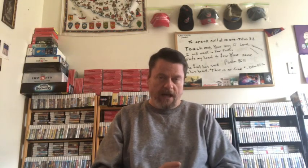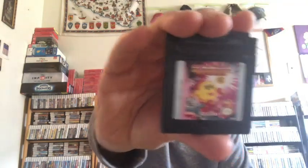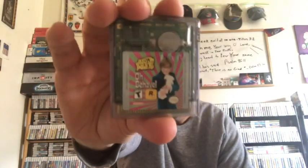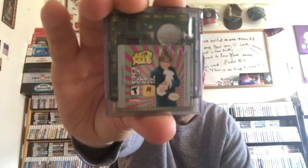I bought four Game Boy Color games: WDL Thunder Tanks, Ms. Pac-Man Special Color Edition, 007 The World Is Not Enough, and Austin Powers Oh Behave. I think it's a bunch of minigames featuring Austin Powers and some of the characters from the Austin Powers movies.